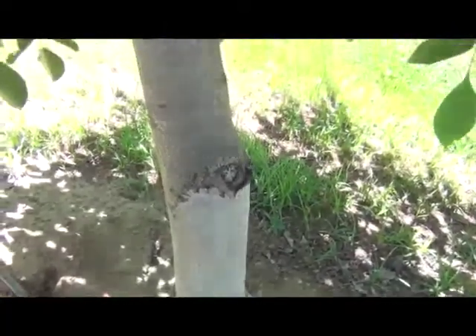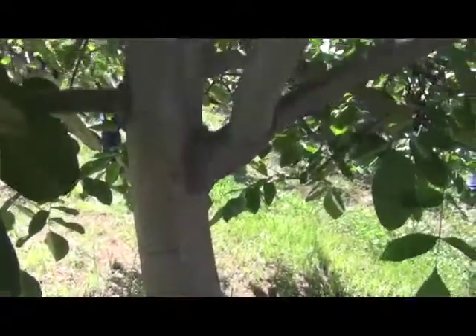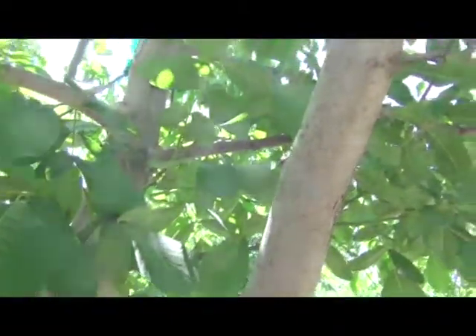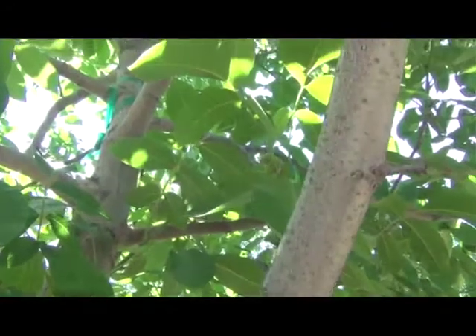One situation is that down here, particularly in the Tulare, Kings, and Fresno area — the southern portion of the walnut-producing region — navel orangeworm has for some time been a more important pest.